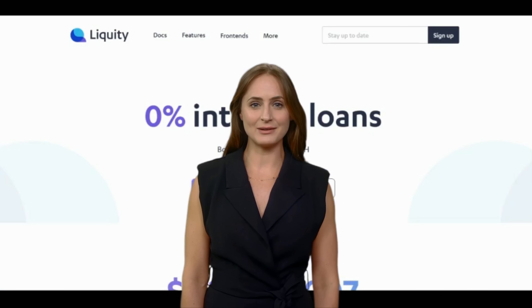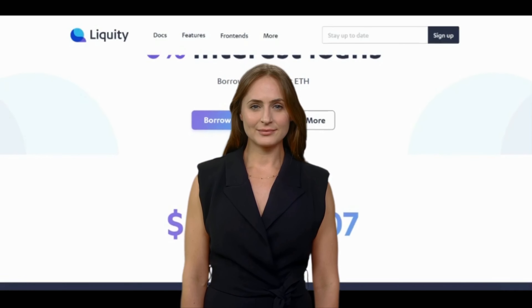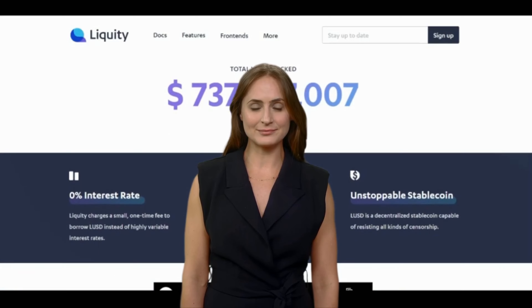Users can deposit Ethereum (ETH) as collateral and mint LUSD stablecoins against it. The amount of LUSD that can be minted is determined by the collateralization ratio, which is set at 110%. This means that for every one ETH deposited, a user can mint up to 0.9 LUSD. The stability pool is an important part of the Liquity system.